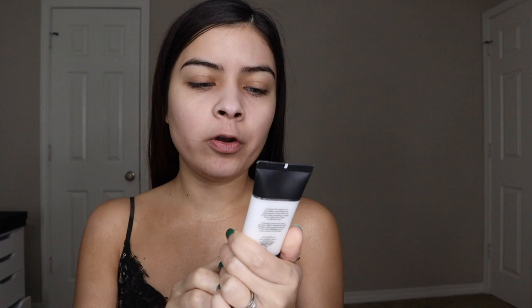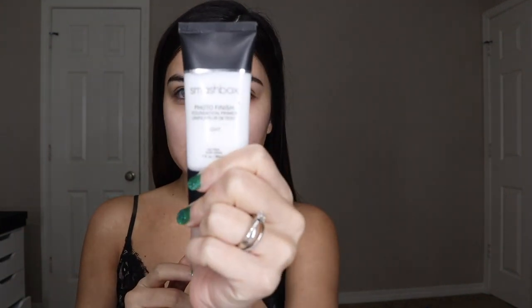The first primer I'm going to use today is the Smashbox Photo Finish Color Correct primer. I'm taking this all over my face. This is supposed to help with pores and fine lines.